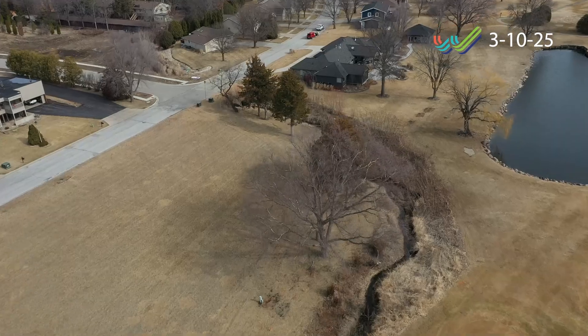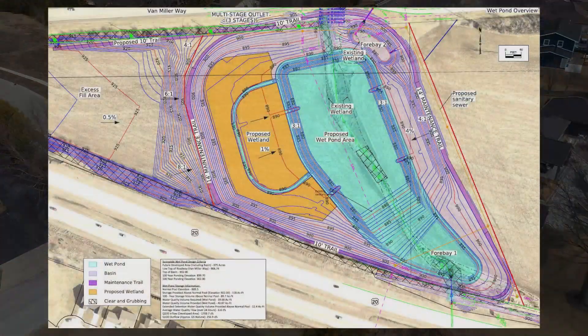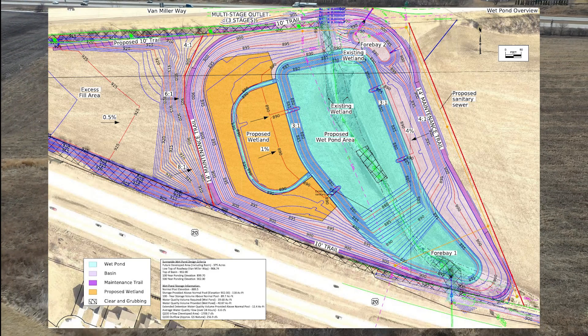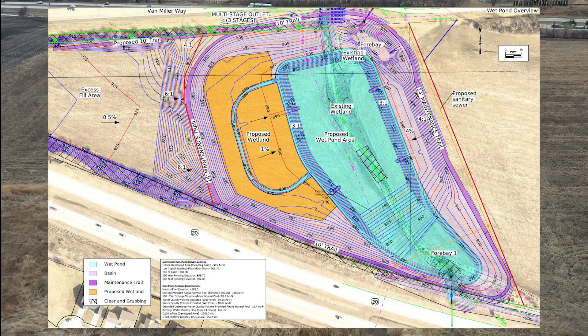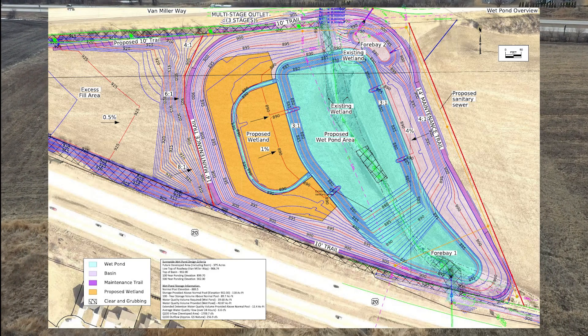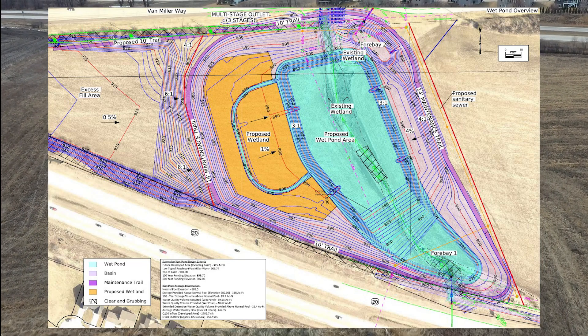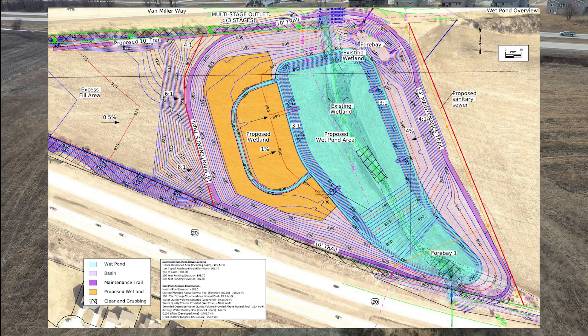The Sunnyside drainage project is two parts. The first is the construction of a new wet detention basin between Van Miller Way, formerly West St. Martin Drive, and US Highway 20. With the wet detention basin, we will create a 6-acre permanent pond and several acres of wetland.